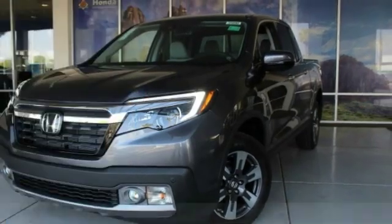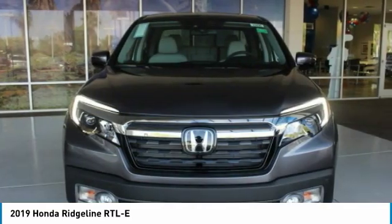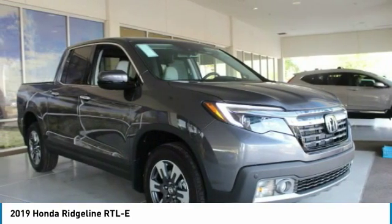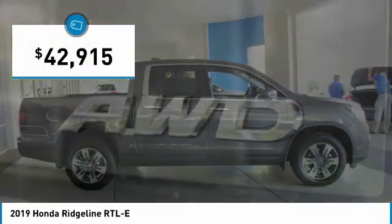Love the 2019 Ridgeline. The Ridgeline was designed to give you exactly what you need to get the job done. And with Honda quality built right in, this truck can be with you for the long haul and is priced below $45,000.